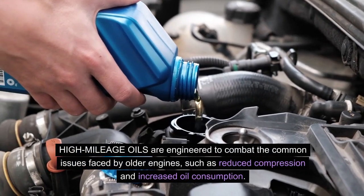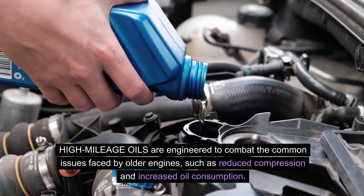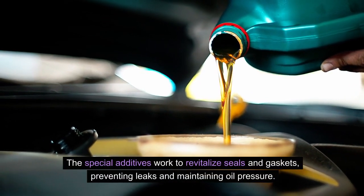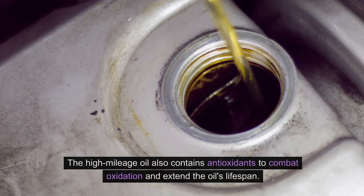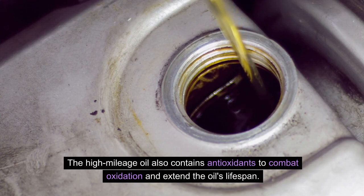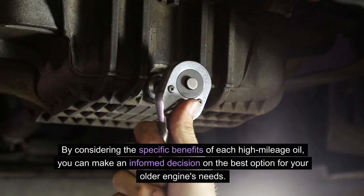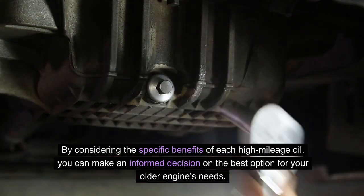High mileage oils are engineered to combat the common issues faced by older engines, such as reduced compression and increased oil consumption. Their special additives work to revitalize seals and gaskets, preventing leaks and maintaining oil pressure. High mileage oil also contains antioxidants to combat oxidation and extend the oil's lifespan. By considering the specific benefits of each high mileage oil, you can make an informed decision on the best option for your older engine's needs.